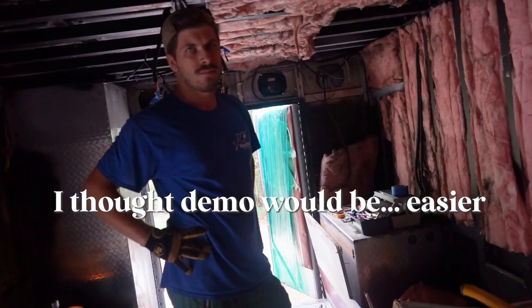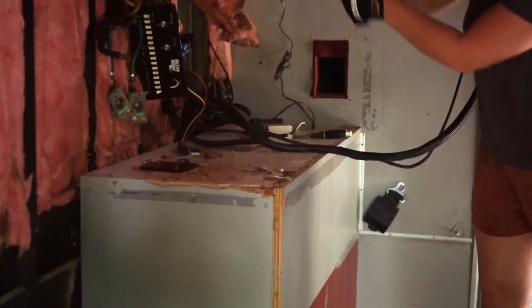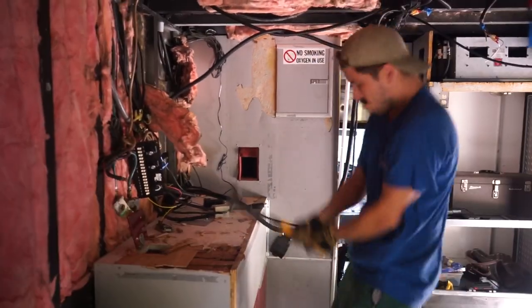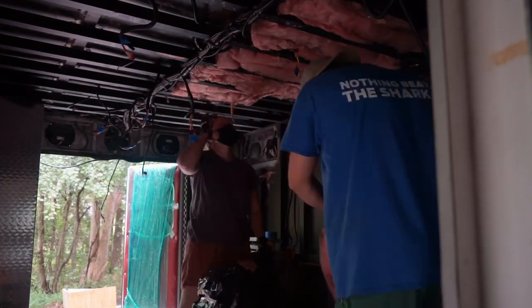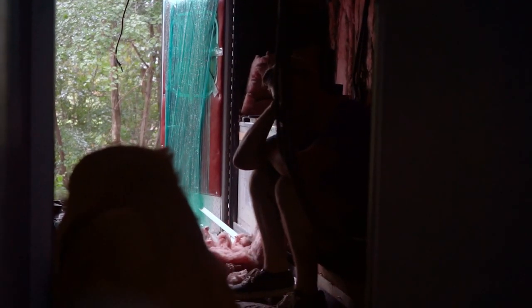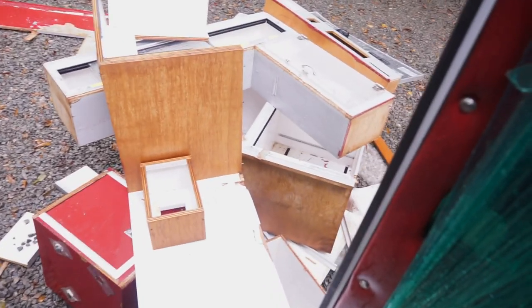I thought demo would be easier. Okay, show me how it's done. We kind of lost momentum today but it's almost five o'clock, so I don't feel too bad. We got all the cabinets we wanted to take out, so that's good. That's a lot of stuff. I think we're just gonna clean up and call it a day.